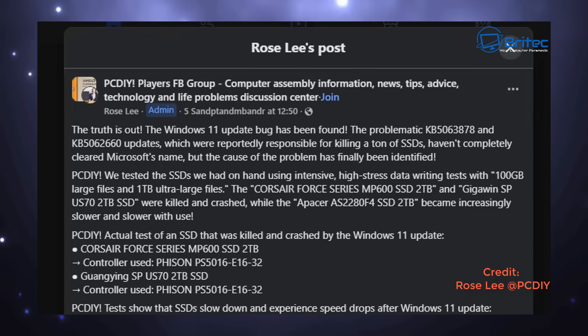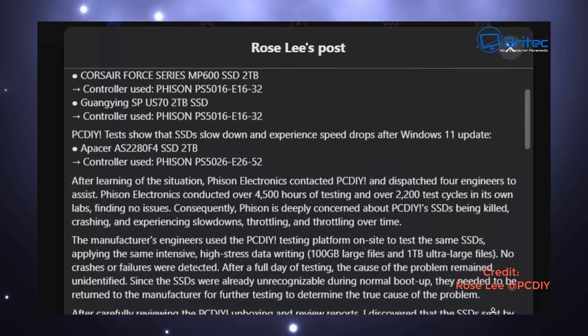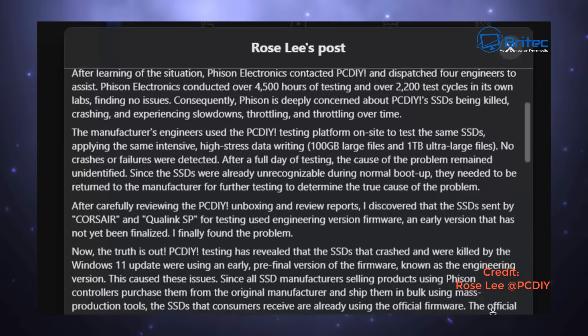A big thank you to Rosalie and the PCDIY Facebook page because they have released a lot of this information — this is where Tom's Hardware got their information as well. A lot of this has been broken down and tested by Rosalie and her team. What we now know is that it's to do with a firmware issue on drives that were pre-release engineering samples, and it didn't play well with the Windows update that Microsoft released.